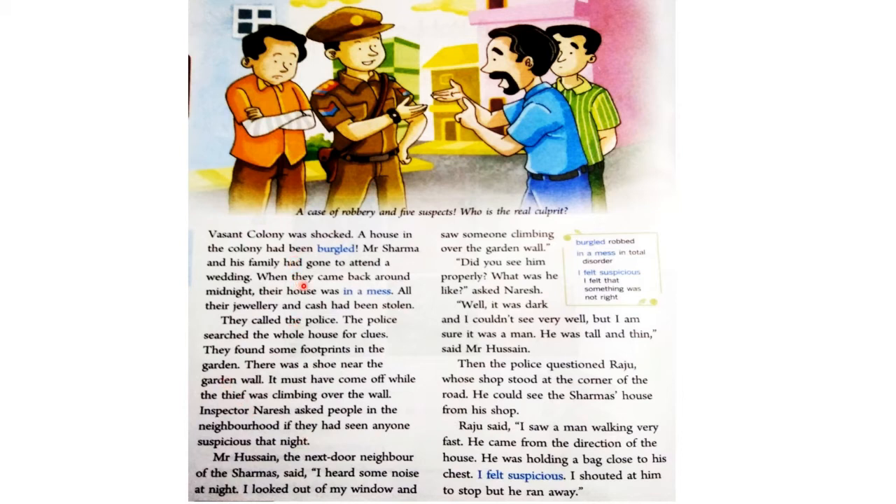जब Mr. Sharma ने देखा कि उनके घर में चोरी हो गई तो उन्होंने पुलिस को फोन किया। और जो इंस्पेक्टर नरेश हैं वो आए। अब जो पुलिस थी, उनके साथ और लोग भी आए थे। उन सबने पूरे घर की तलाशी ली — searching means तलाश किया। Clues means सुराग — कैसे और कौन आया था। उन्हें कुछ footprints मिले garden में, और वहीं पर उन्हें एक shoe भी मिला garden wall के पास। हो सकता है जब वो चोर garden की wall के ऊपर जा रहे थे या नीचे आ रहे थे, तब उनका एक shoe नीचे गिर गया था। इंस्पेक्टर नरेश ने आसपास के पड़ोसियों से पूछा कि क्या उन्होंने किसी को देखा जिसको देखकर उन्हें शक हुआ — suspicious means शक।